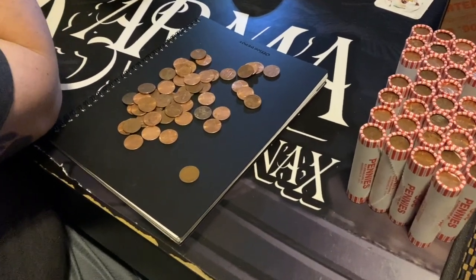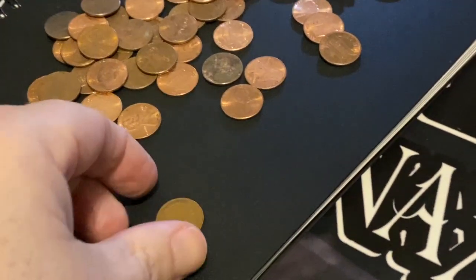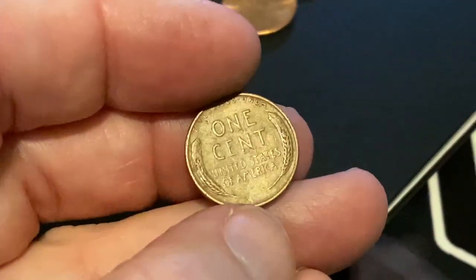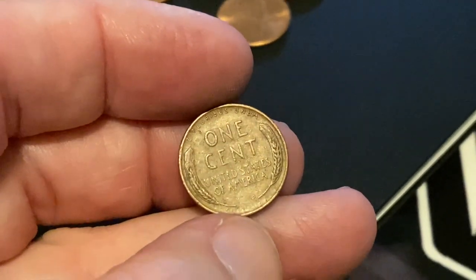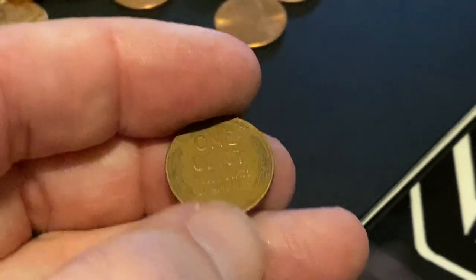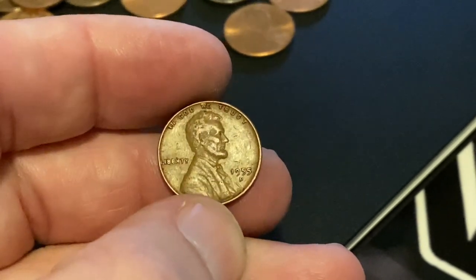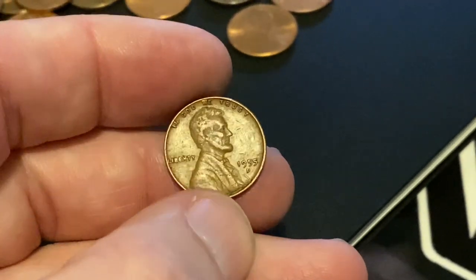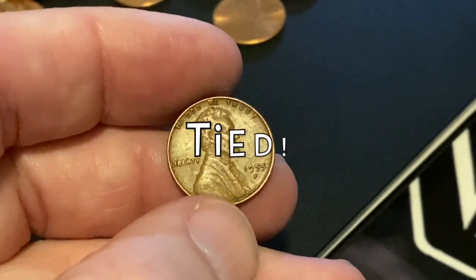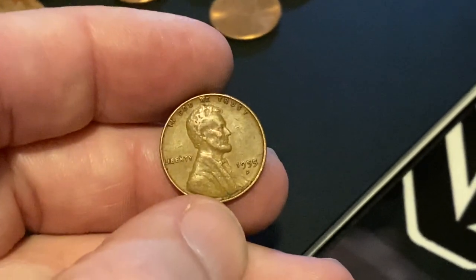He just got another wheatie for Wells Fargo, so it's tied. Let's see what he ended up with — there's our back side, I'm going to say another 50s. And it is — 1955 Denver. I wish that would have been a 1955 plain date, but that's still pretty awesome. So now it's Wells Fargo two, Bank of America two, and we both still have a wheatie ender.